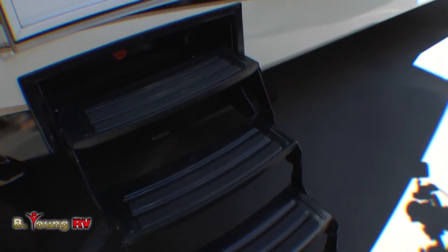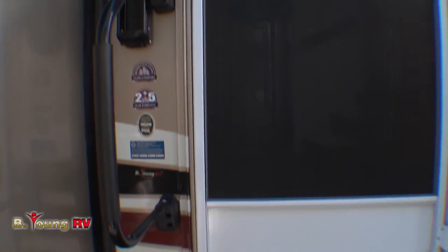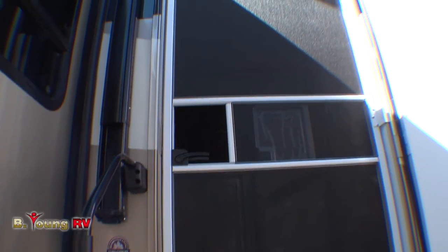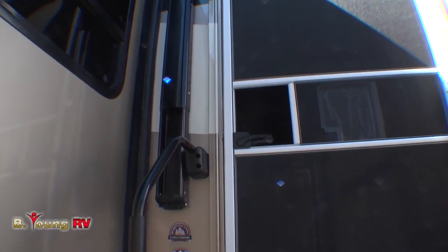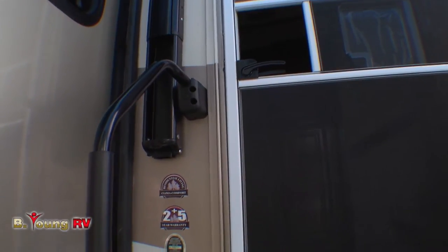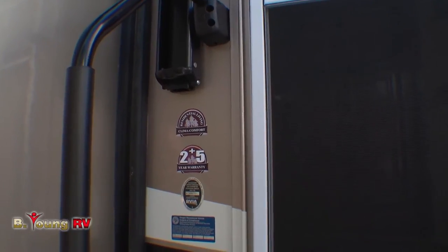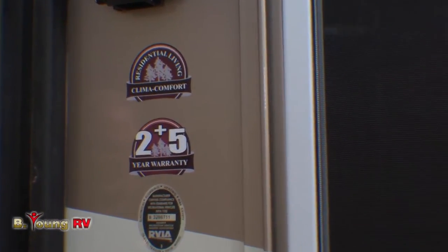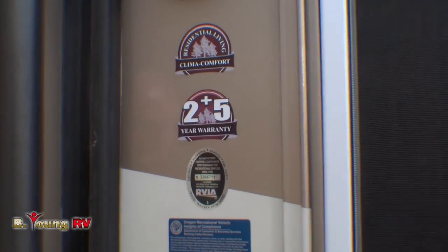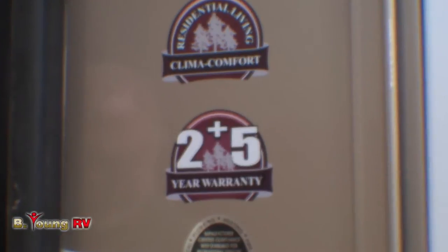Let's take a look at the inside of this Redwood 36RL. Most fifth wheels only provide you with three steps — let's make it a little easier with four right here. You'll notice the 2-plus-5 warranty emblem here just outside the front door. Redwood not only talks the talk, they walk the walk — Redwood's exclusive 2-plus-5 year warranty: 2-year limited warranty and 5-year structural warranty will give you the confidence in knowing you're partnered with the right manufacturer, and that should give you peace of mind.